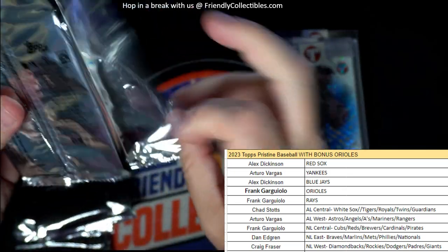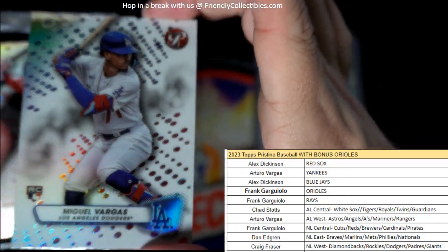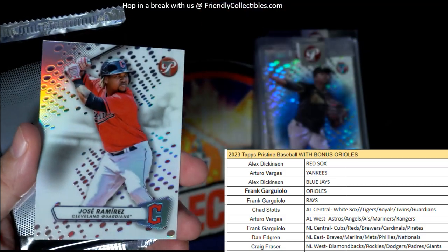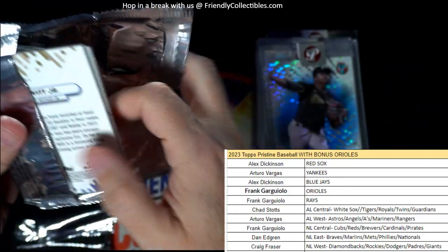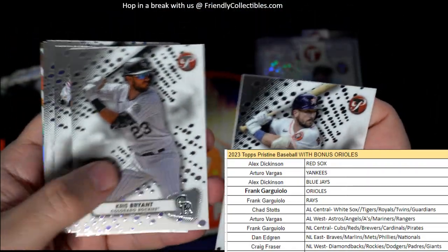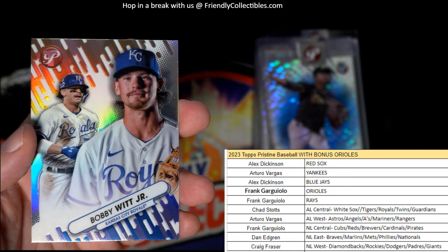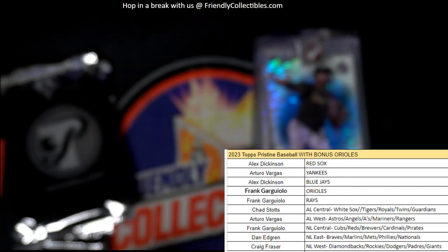Let's see what we can get in this box. We have Miguel Vargas rookie card, Dodgers — going out to Craig F. Then we've got Jose Ramirez for the Guardians, going out to Chad S. — Chad, coming your way. Bregman, Cabrera, Dansby Swanson — and look at that, man, Bobby Witt Jr., that's just sick right there, for the Royals. And that is Chad S. Nice Bobby Witt Jr., coming your way.